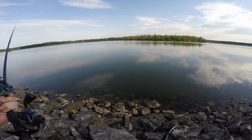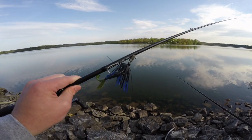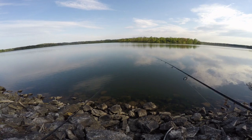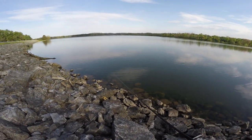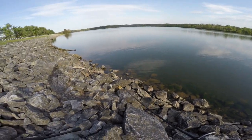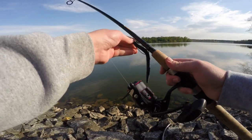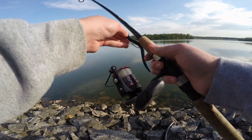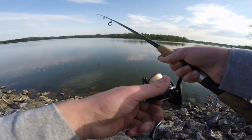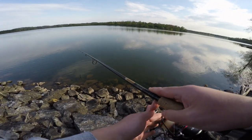That also has 12-pound line on it. We're going to be starting off with a Z-Man ChatterBait, black and blue, one-quarter ounce, and then we've got a Zoom Senko on here, black and blue. Water is a bit stained today, so we're just going to cast around these rocks here to start and see what we can catch. The target species is largemouth bass, and hopefully there are some good fish to be caught today.